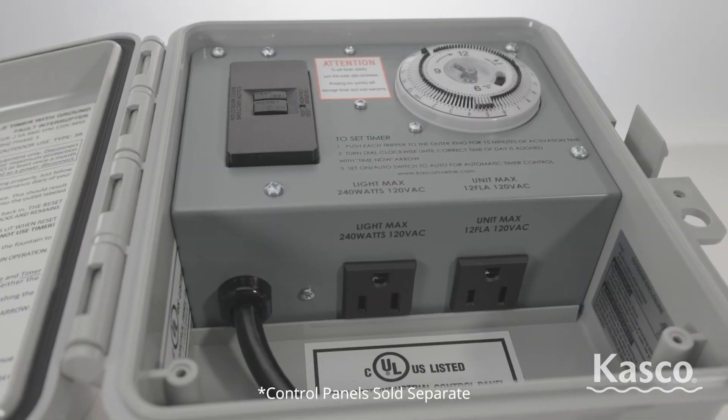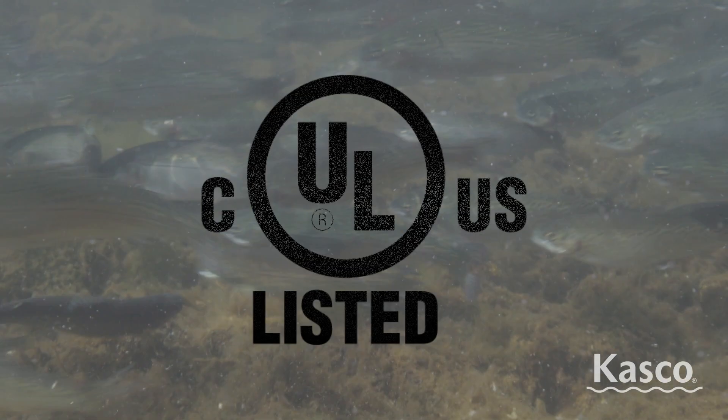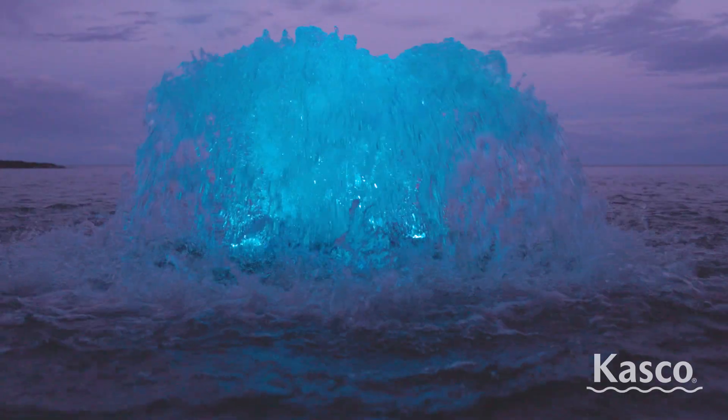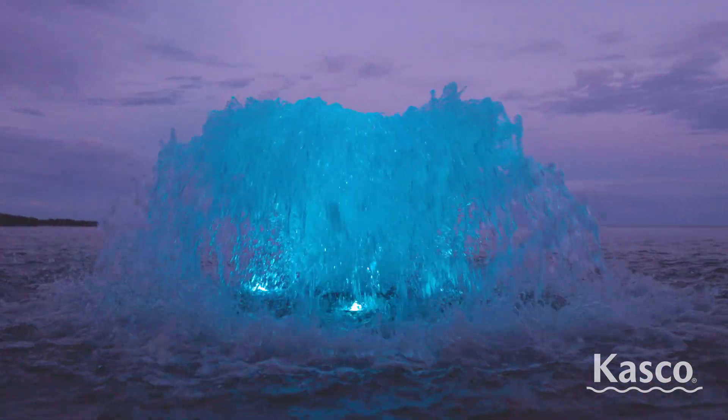Complete packages include a GFCI protected control panel and are ETL listed. All units meet UL and CSA safety standards. A variety of lighting options are available to illuminate your surface aerator during nighttime hours.